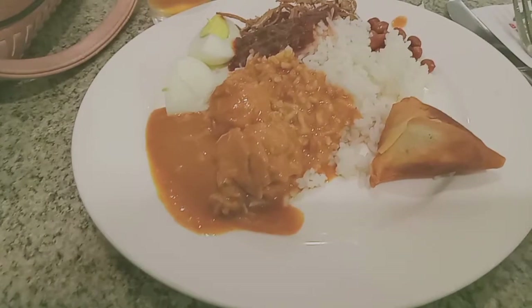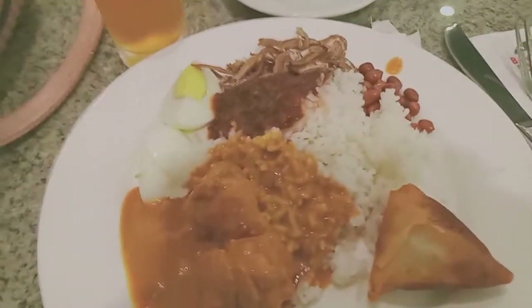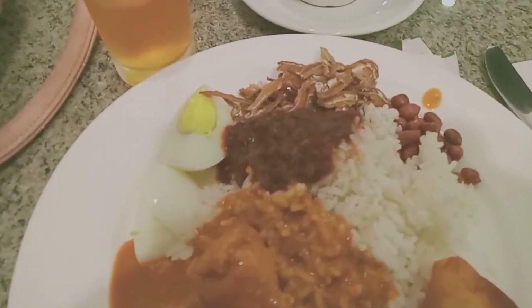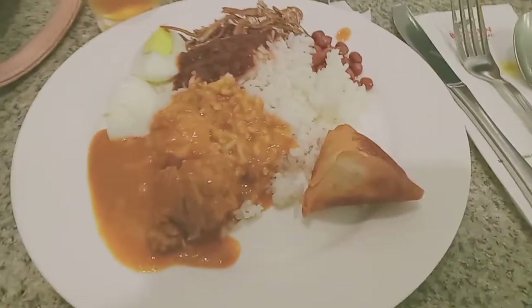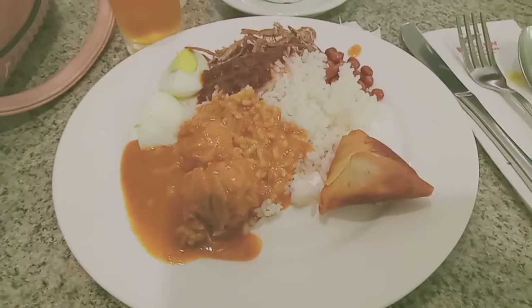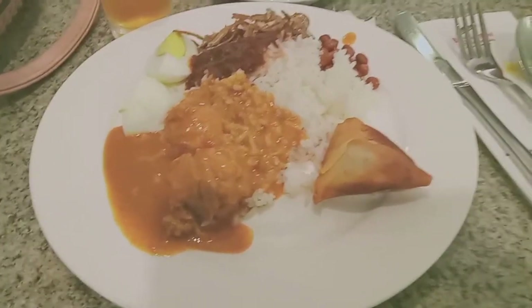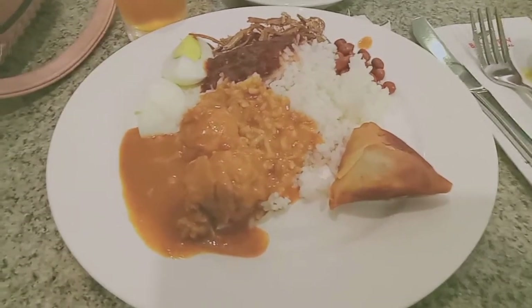This is my third round. I'm having nasi lemak with the chicken curry. Nasi lemak always goes with the sambal, ikan bilis, boiled egg, and some peanuts. Really eating heavy because we're going to skip lunch, so we can last the whole day without worrying about being hungry.